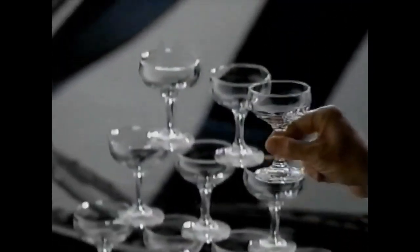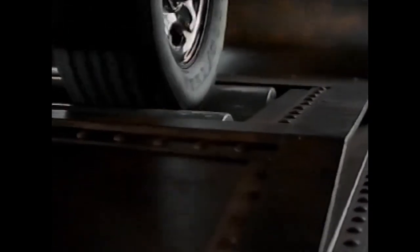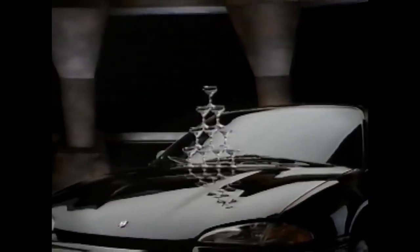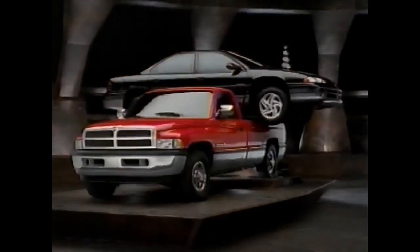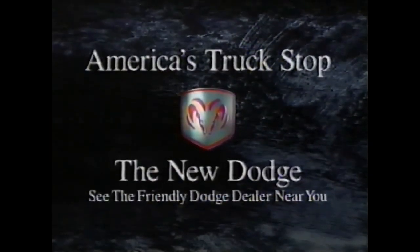A lot of champagne glasses have been used to prove how smooth a car can be at high speed. Surely a toast is in order for a truck that can do the same. Dodge Ram — the rules have changed. At America's truck stop, the new Dodge.